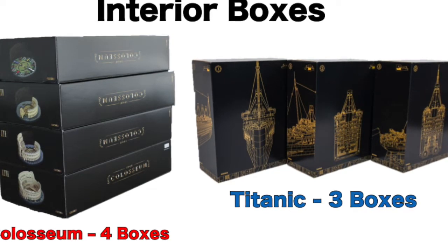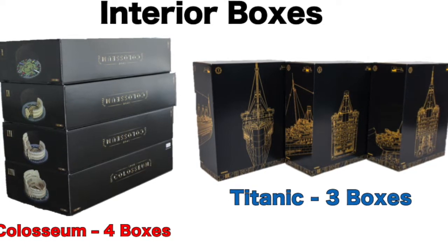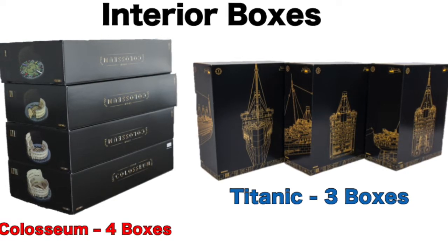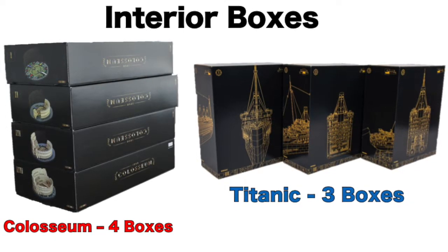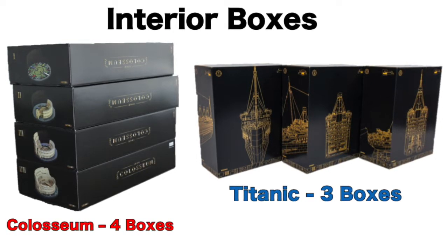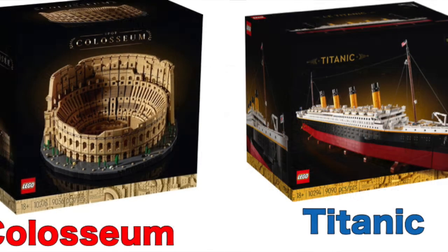As for the Titanic LEGO set, this set only has 3 interior boxes, which is 1 box less than the Roman Coliseum. These 3 boxes show you how to build the Titanic into 3 different sections, reflecting how it sank into the ocean. The Titanic set has a total of 46 bags, which is 7 more bags than the Roman Coliseum.